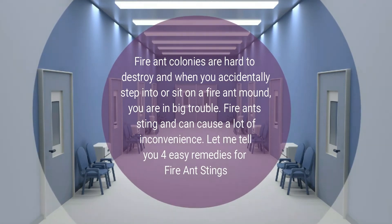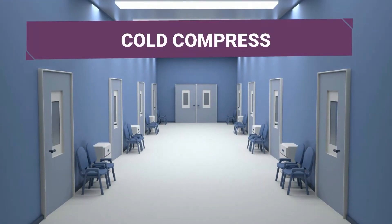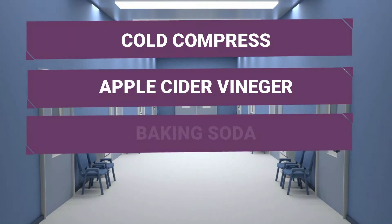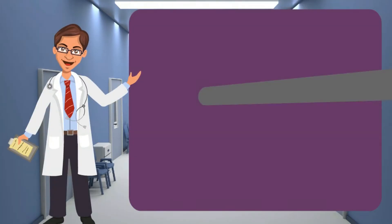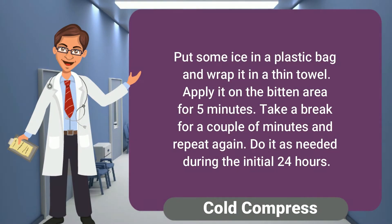The four remedies are: cold compress, apple cider vinegar, baking soda, and witch hazel. For the cold compress, put some ice in a plastic bag and wrap it in a thin towel. Apply it on the bitten area for five minutes, take a break for a couple of minutes, and repeat again. Do it as needed during the initial 24 hours.